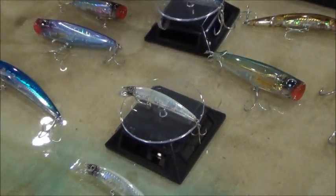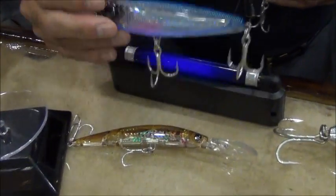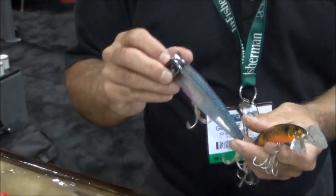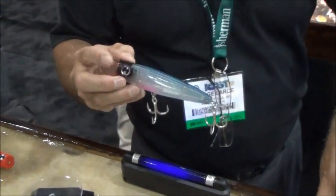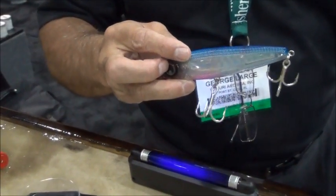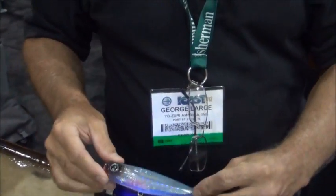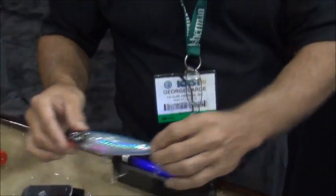Our Sashimi Poppers have ultraviolet specifications incorporated into them, along with three international patents: our color change patent, our wave motion vibration patent — with ribs on the body that send out vibrations — and our 3D prism and ultraviolet technology incorporated into it.